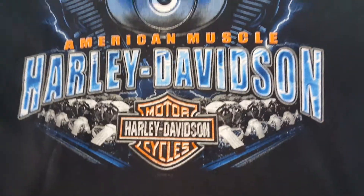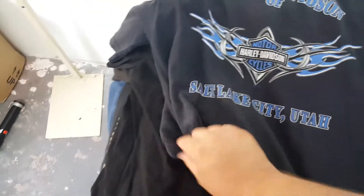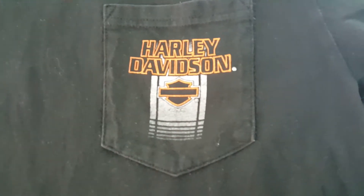All of this is Harley Davidson. I'm not going to go through the sizes but I'll just let you all glance through them. It's 'American Muscle' Harley Davidson from 2005 — all of this stuff is in really really good condition. This one has a backside — it's Harley Davidson of Salt Lake City, Utah, awesome. Next one is a Harley Davidson 2010 with a nice little graphic down the front.